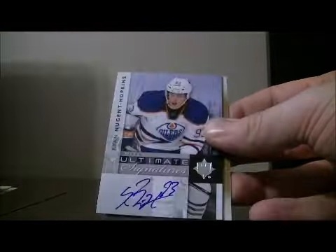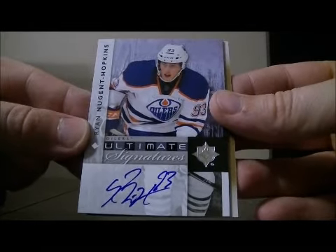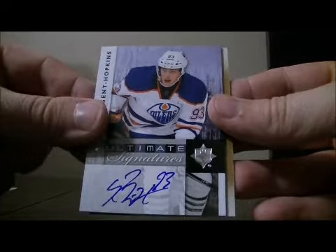Got our Decoy. And a nice hit for the Oils — it's an Ultimate Signatures card of Ryan Nugent-Hopkins, a nice hit for Edmonton.